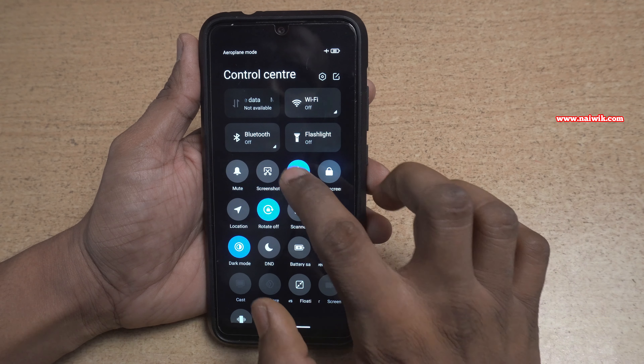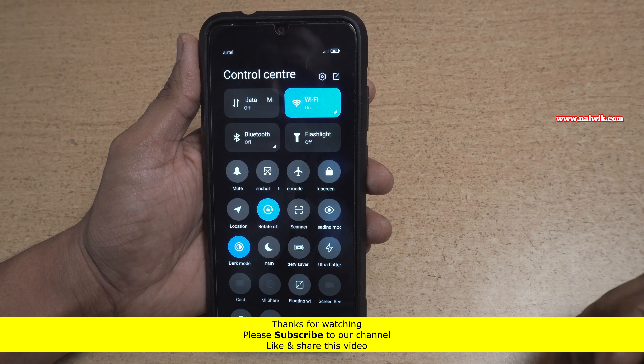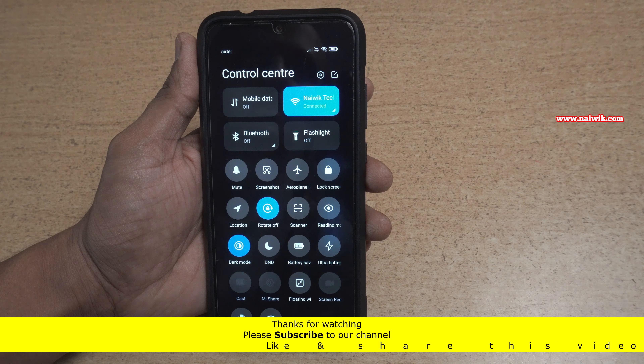So that's it guys. In this way you can enable the new control center on Xiaomi and Redmi phones running on MIUI 12. Hope you like this video. Please subscribe to our channel. Thank you.